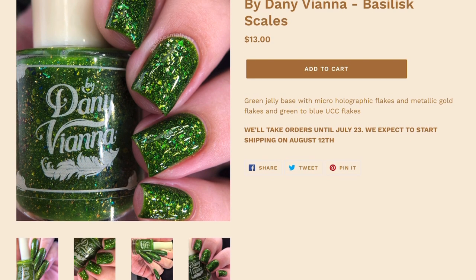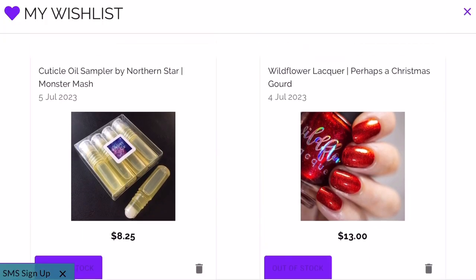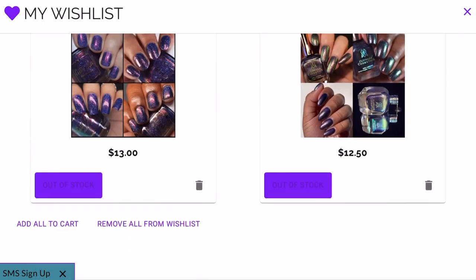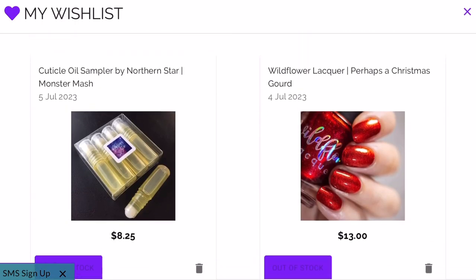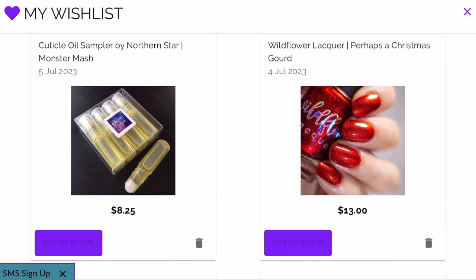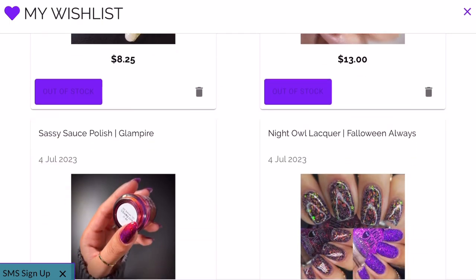That's everything on my wish list for Polish Pickup for the month of July — not so bad! Let me know if any of these polishes are on your wish list, or if you have others you're thinking about getting. Thank you so much for watching. If you haven't subscribed already, I hope you do — I upload videos with live polish swatches and I love talking about all things nail polish. I'll see you in my next one!